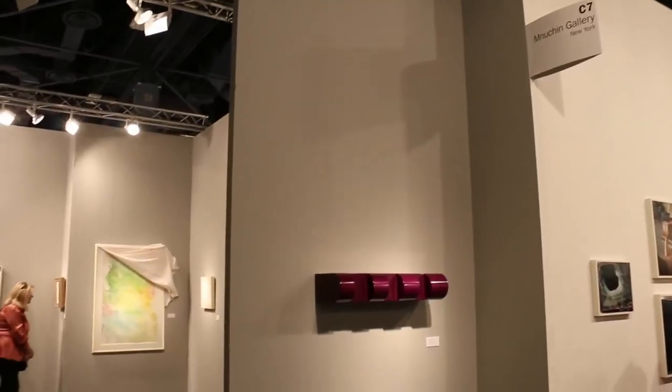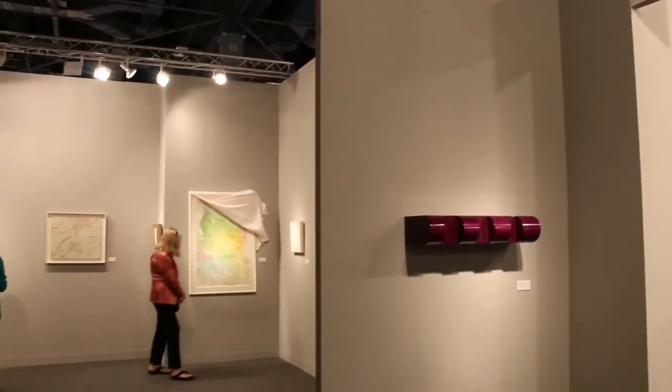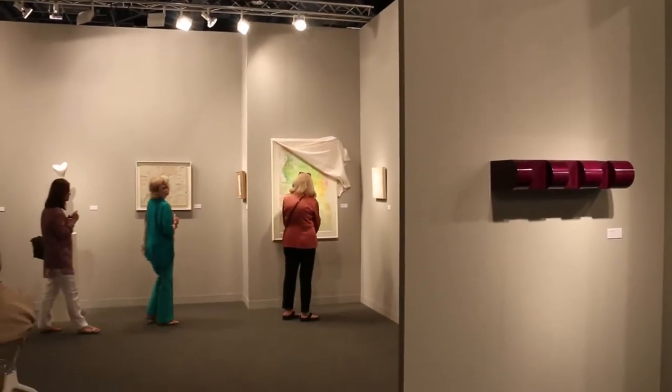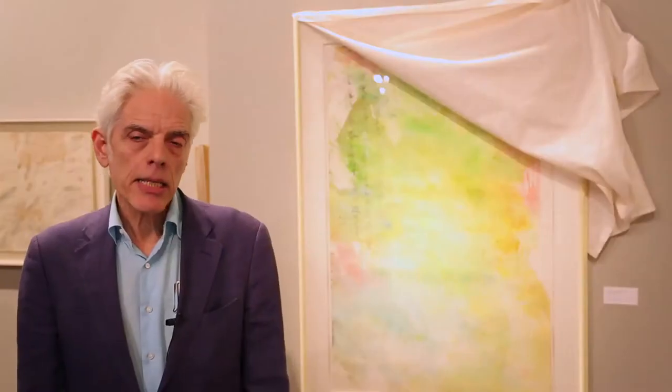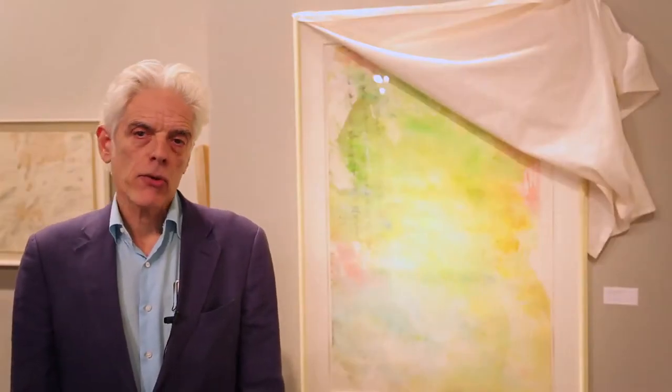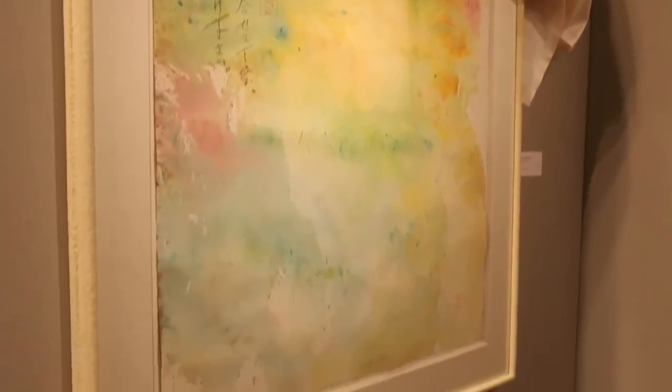We're at New York's Mnuchin Gallery, amidst a group of post-war classic blue chip art, from Robert Ryman to Willem de Kooning. A lesser-known artist is directly just over my shoulder — a work on paper by David Hammons, untitled, parenthetically called Kool-Aid. It has all kinds of markings on it, stamps. It's priced at $325,000.